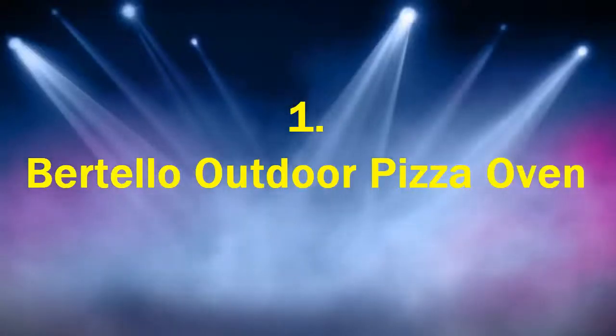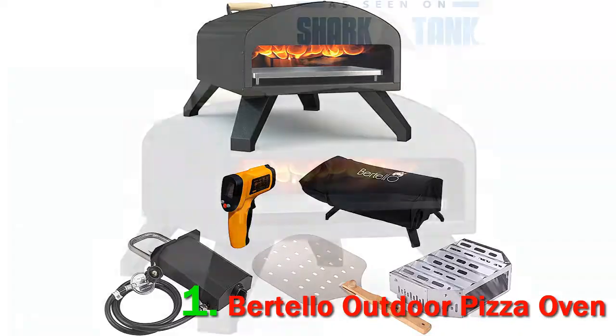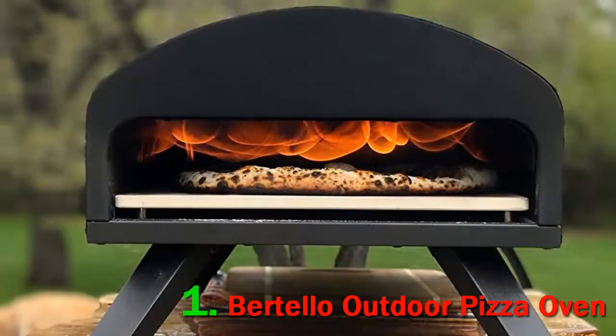Number 1: Bertello Outdoor Pizza Oven. Pros: high fire temperatures, amazing airflow, multi-fuel option. Cons: dangerous flame blowback, awkward attachment of the gas adapter. Accomplished as both a gas-fired and wood-fired oven, the Bertello Outdoor is our top pick for a multi-fuel pizza oven.